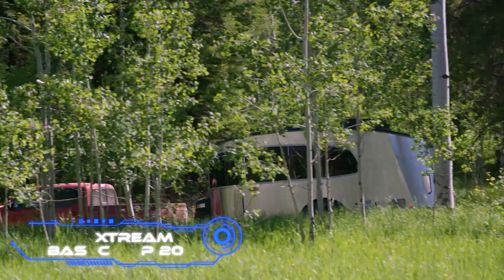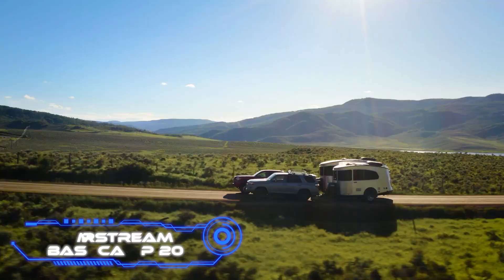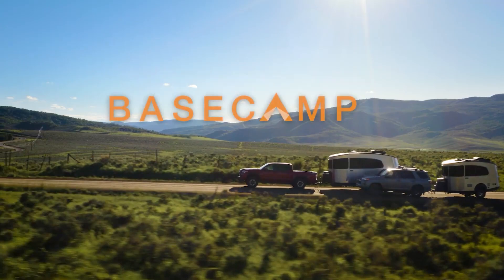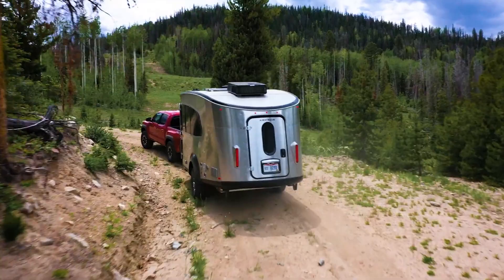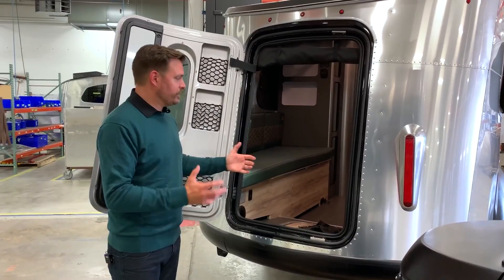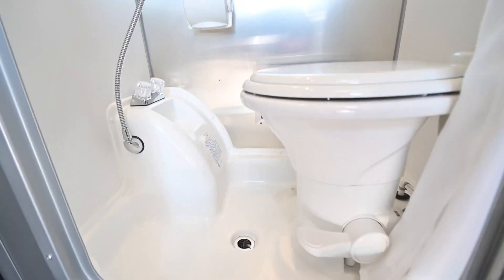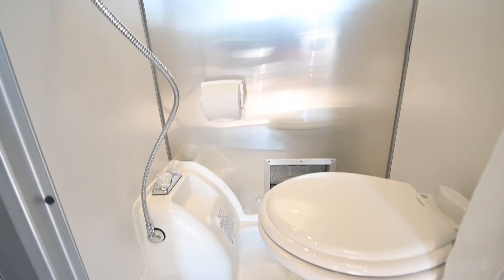Airstream Base Camp 20. The futuristic design of this trailer is the first thing that draws the viewer's attention. But hidden behind its streamlined aluminum body are many other exciting features. Once we enter the Airstream Base Camp 20, we will discover a single space subdivided into multiple parts. There is a modern bathroom on the opposite side of the room that has a sink, a shower, and a toilet.